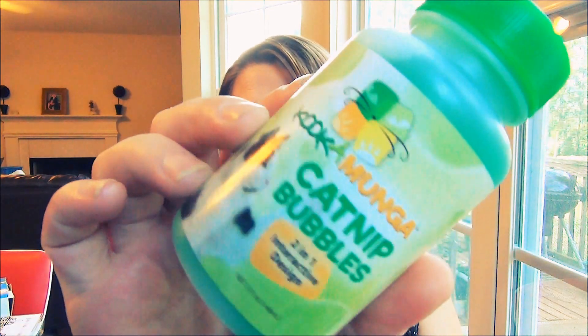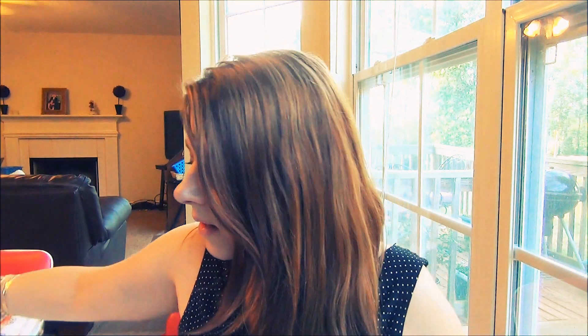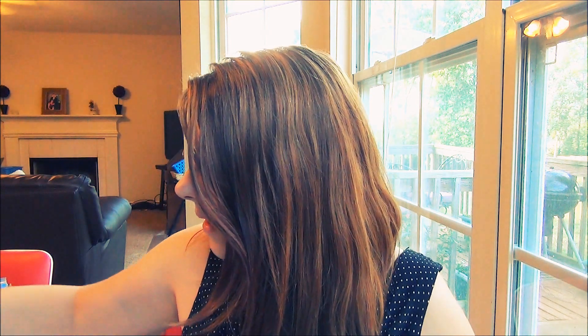Another item I got this past month was the Kookamuncha catnip bubbles. I thought my cats would love these, but sadly they don't. They are just not interested — they don't care that it smells like catnip. I think they'd rather just have good old catnip. As much as I wanted them to like these, they're just not interested at all.